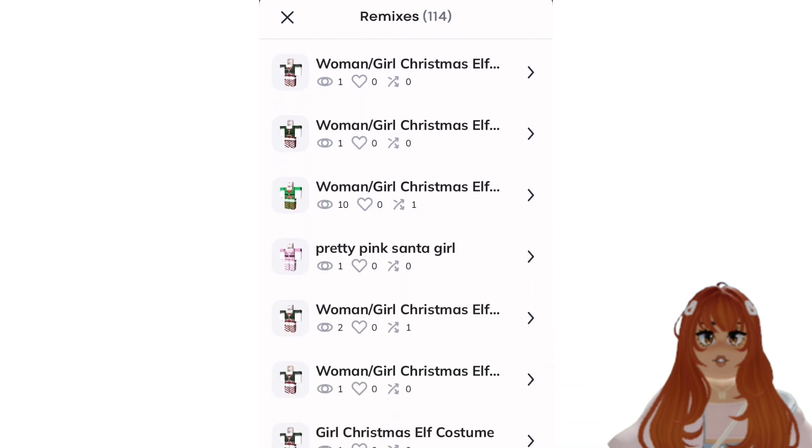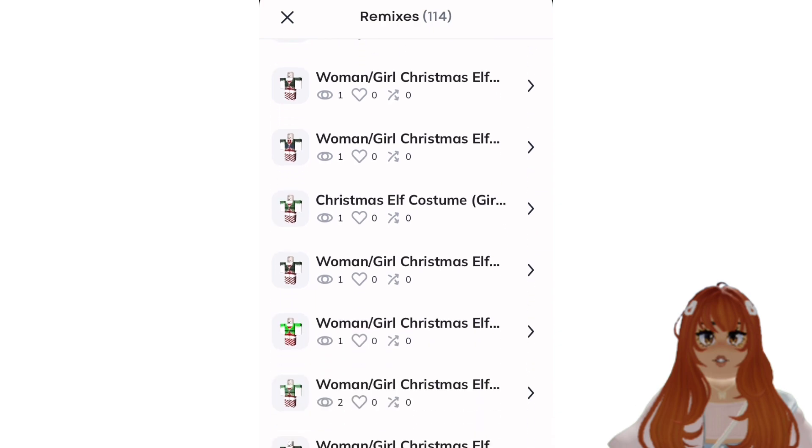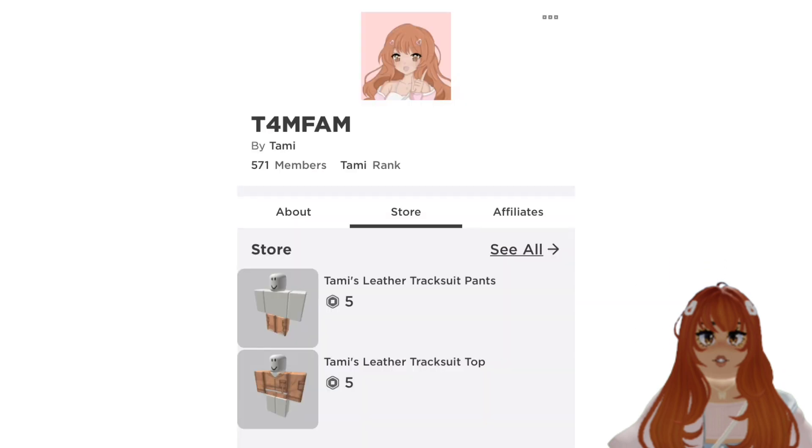Not only can you design for fun, but you can also create and upload your clothes onto Roblox for you and others to enjoy. Look at all these designs — I have already used Customuse to upload clothing onto my group.